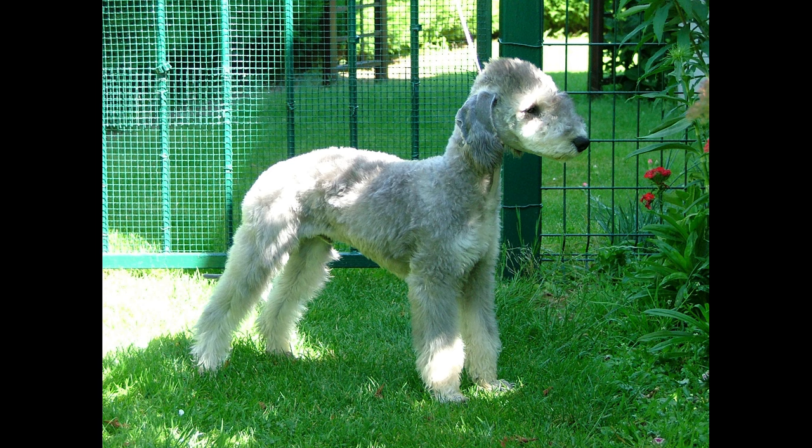Playful: Bedlington Terriers have a playful and energetic nature that can provide hours of entertainment. Good watch dogs: They are alert and can make good watch dogs. Easy to house train: They are generally easy to house train, making them a good choice for first-time dog owners.